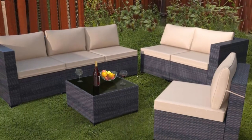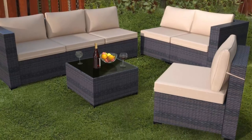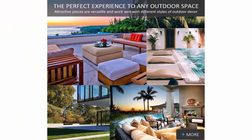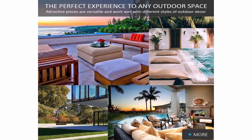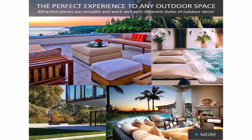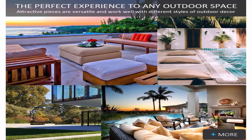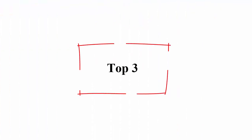Synthetic rattan is more durable than traditional wicker, making this conversation set stand up to heat and weather better than similar rattan wicker furniture. Strong steel frame supports sofa stability and balance. Removable glass and cushion covers are easy to clean. Top 3.